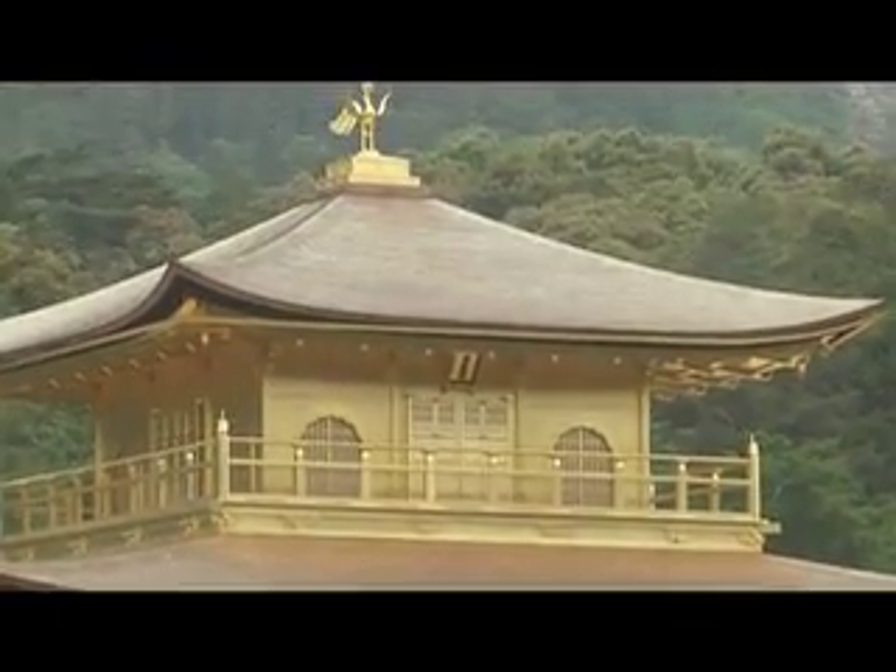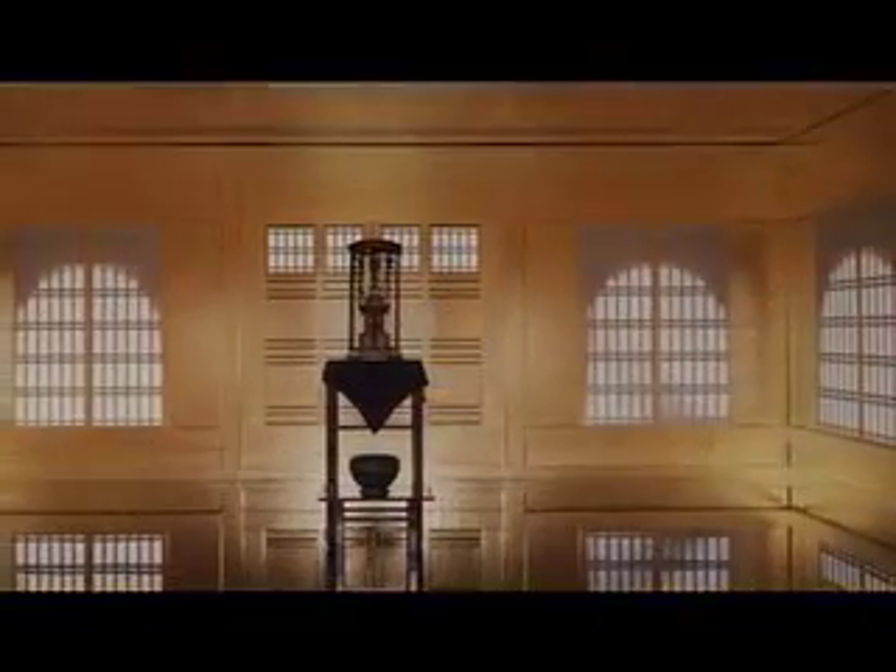The third story, topped with an auspicious phoenix, is in the Zen style and is covered in gold leaf inside and out.